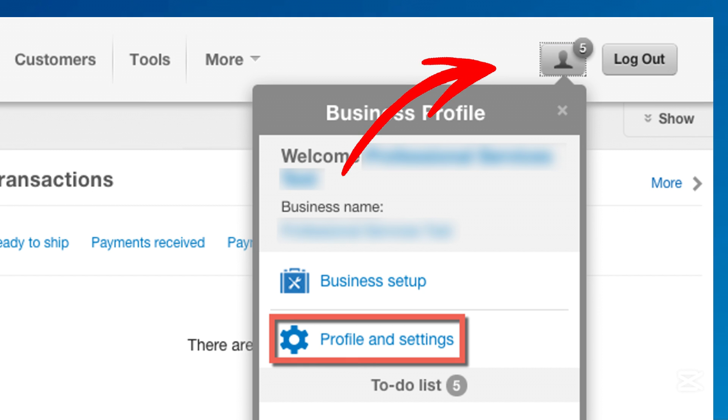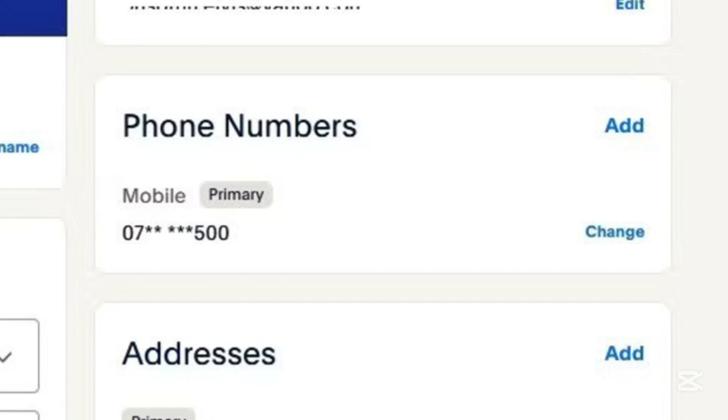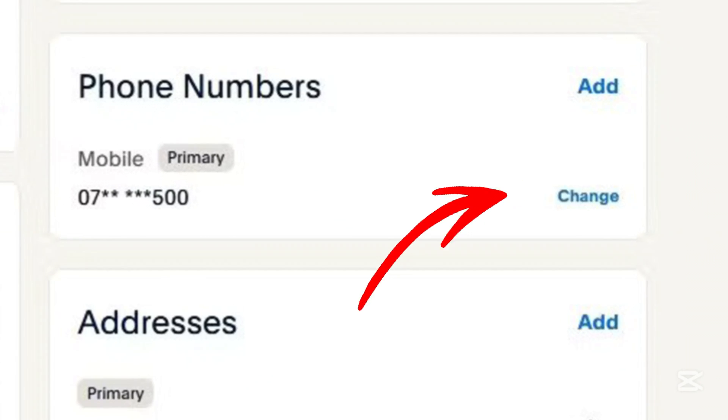For business accounts, click on your profile name or icon in the top right and select Profile Settings. Under Login and Security, locate the phone number section and click Update.